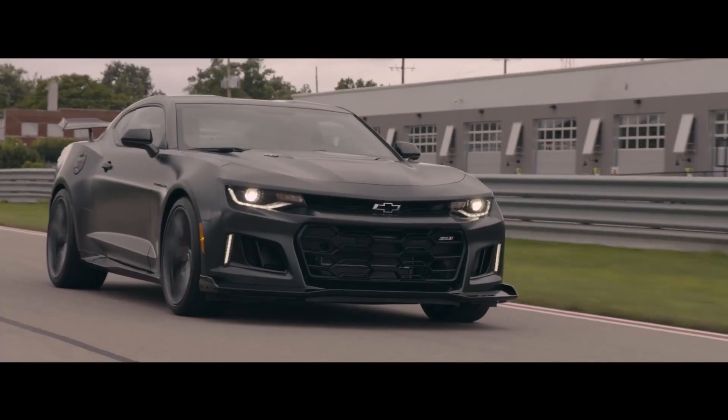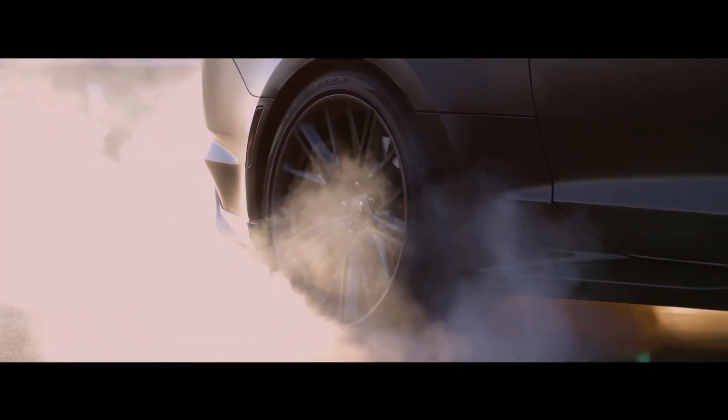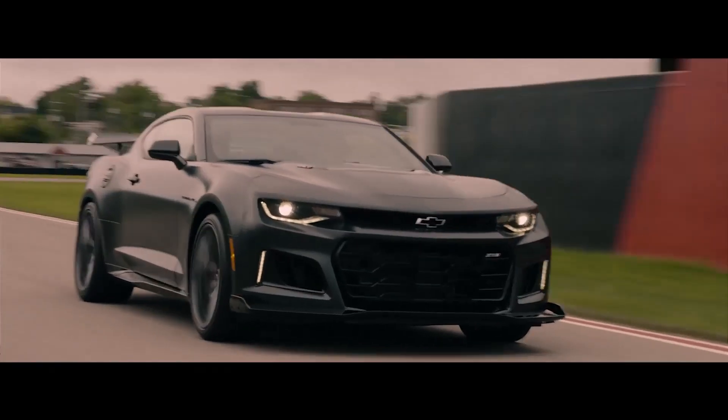The Chevrolet Camaro also comes with a variety of additional features that make it even more fun to drive. These features include magnetic ride control, launch control, Brembo brakes, Recaro seats, suede interior trim, and carbon fiber accents.